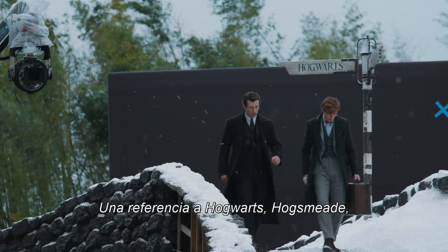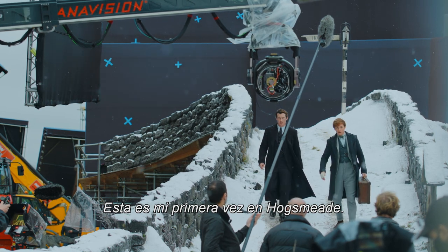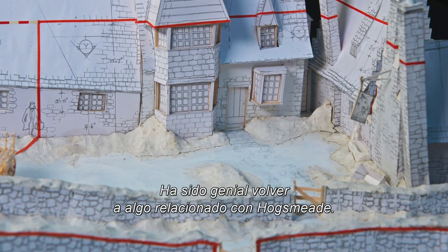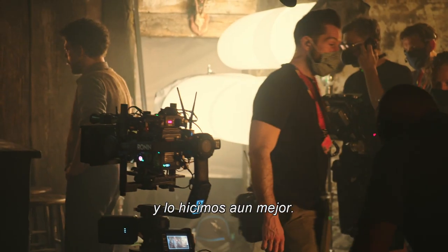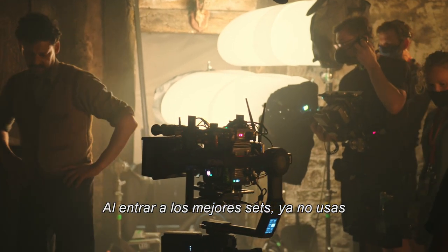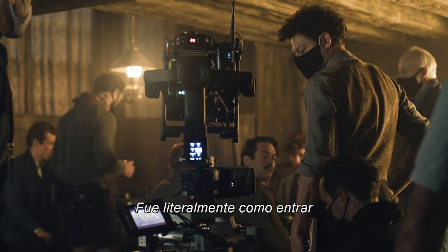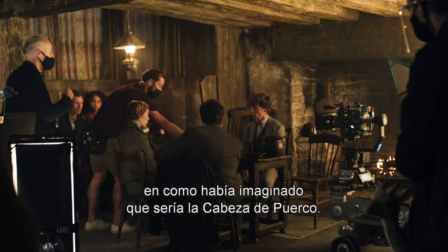Hogwarts, Hogsmeade — these are all influential places in the Harry Potter world. This is my first time in Hogsmeade. It's been great to go back to anything to do with Hogsmeade. We've built the interior of the Hogsmeade pub, and we've built it better. All the very best sets, when you step onto them, you can leave your imagination at the door — it's like it's there. It was literally like stepping into exactly how I'd imagined the Hogshead to be.